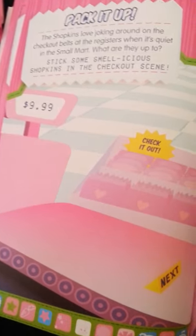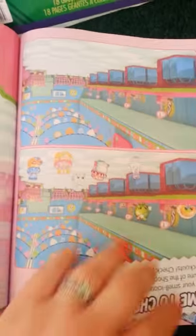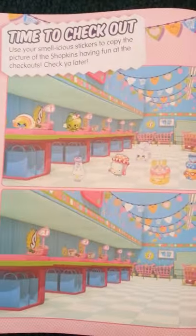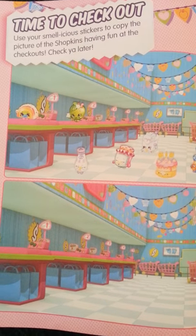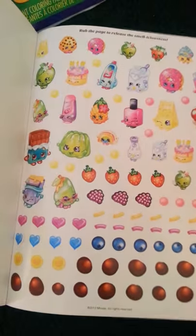So this one you're just going to add stickers to the scene. And this one here you can add some more stickers to the checkout scene — and this is where the book ends, then it starts over with the other side. Time to check out — you're going to use your stickers for this one as well. Well this is an awesome book. Thanks for watching and definitely pick one up today.